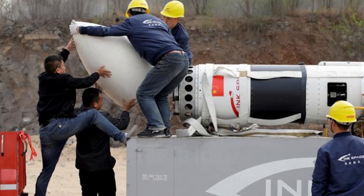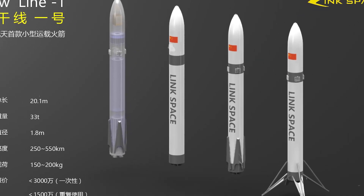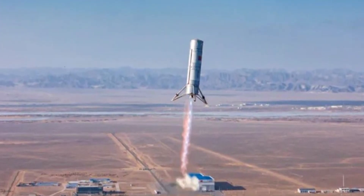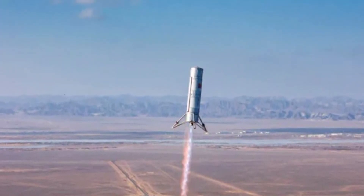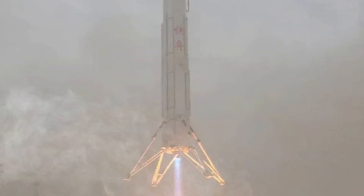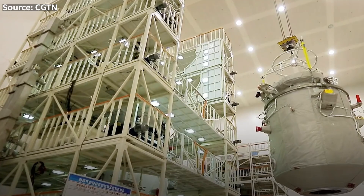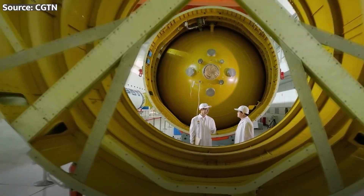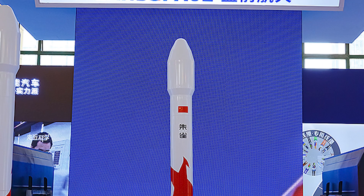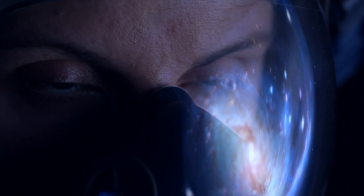Here's the real kicker: the way they're planning to do it is unlike anything you've ever seen before. Forget about landing legs and touchdown pads — China has a completely different approach that's going to blow your mind. And when you see it in action, you'll be picking your jaw up off the floor. Let's dive into the details and uncover the secrets behind China's reusable rocket revolution. Strapping in is optional, but recommended.